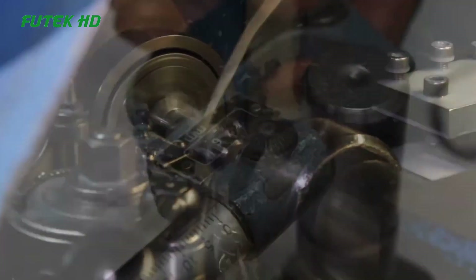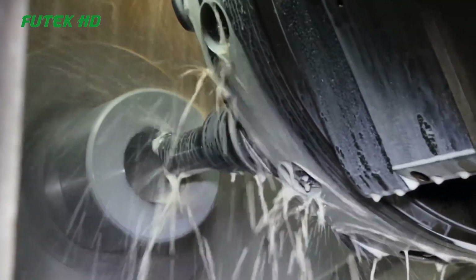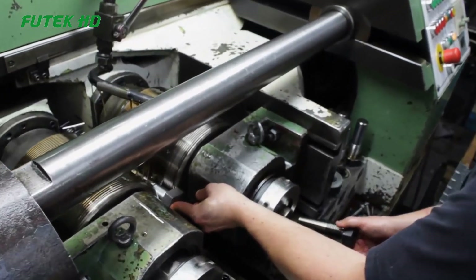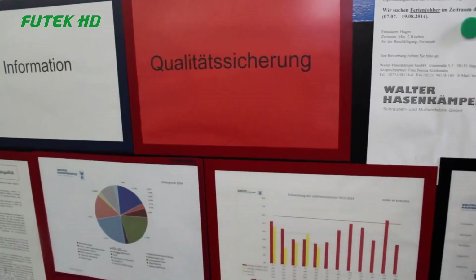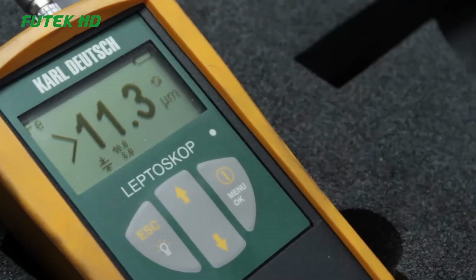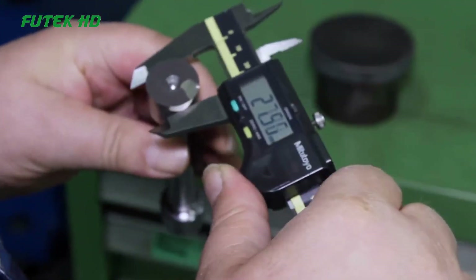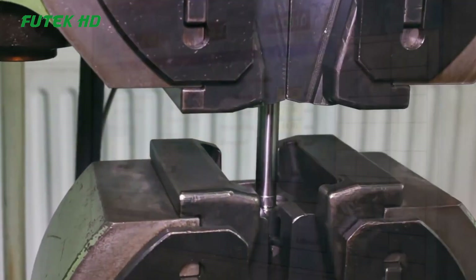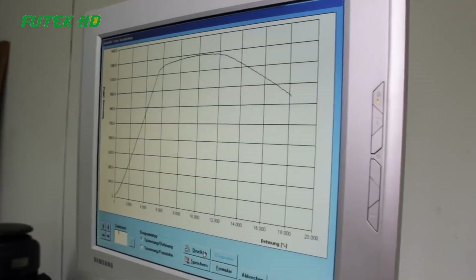To further enhance the quality of the bolts, Hausenkamper incorporated rigorous quality control measures throughout the manufacturing process. Automated inspections and tests are conducted at various stages to verify the dimensional accuracy, tensile strength, and overall integrity of the bolts. Thanks to Walter Hausenkamper's bolt manufacturing process, industries relying on bolts have experienced a significant boost in efficiency and reliability. The streamlined production, coupled with the superior quality of the bolts, has not only reduced costs but also improved the safety and performance of various applications, from construction and automotive to aerospace and beyond.